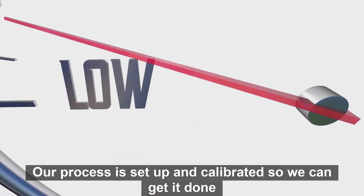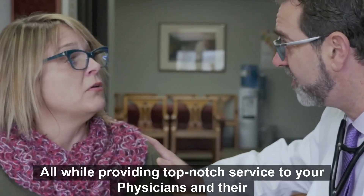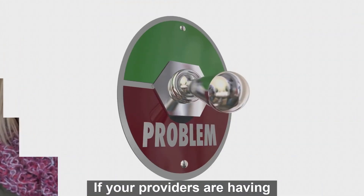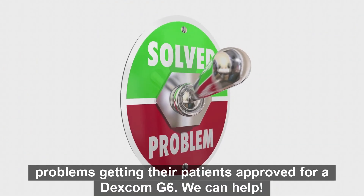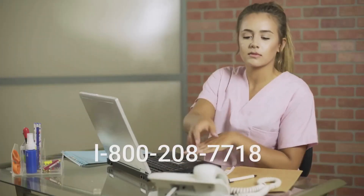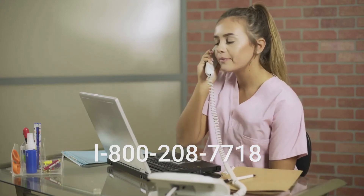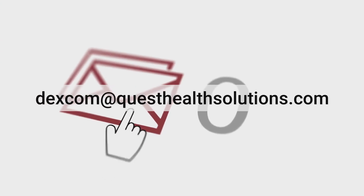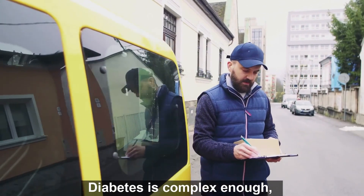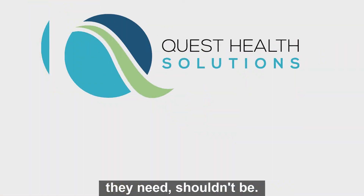Our process is set up and calibrated so we can get it done quickly and efficiently, all while providing top-notch service to your physicians and their patients. If your providers are having problems getting their patients approved for a Dexcom G6, we can help. Call us today at 1-800-208-7718 or send us an email at dexcom@QuestHealthSolutions.com. Diabetes is complex enough — getting patients the supplies they need shouldn't be.